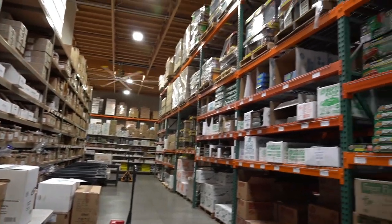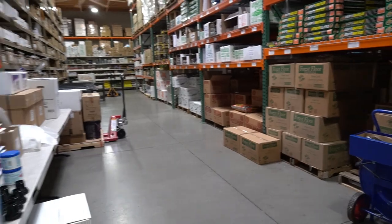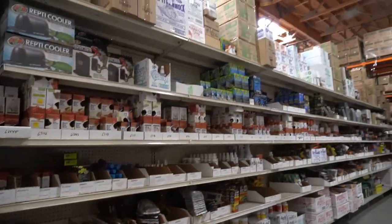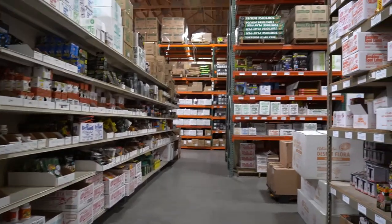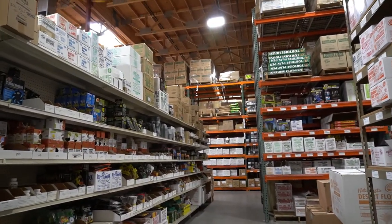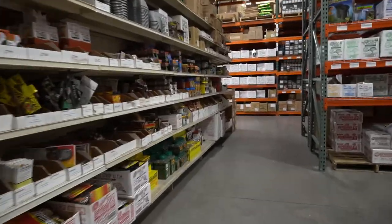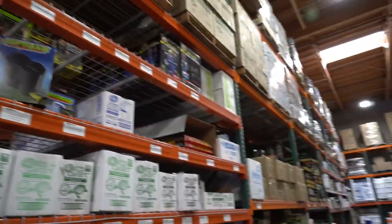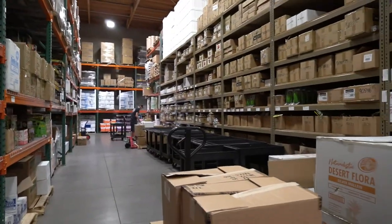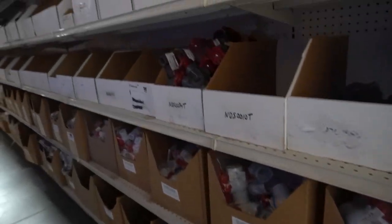Looks like they were putting some orders together back here on this table. Some reptile products. By the time I left, my head was spinning, going round and round checking everything out. I've got to give a big shout out to Peter, who was very gracious in letting me walk around and film.